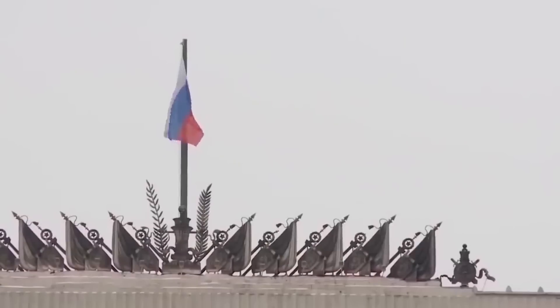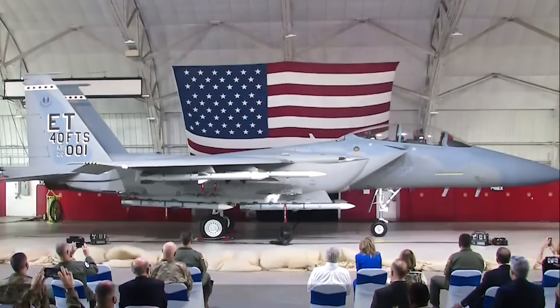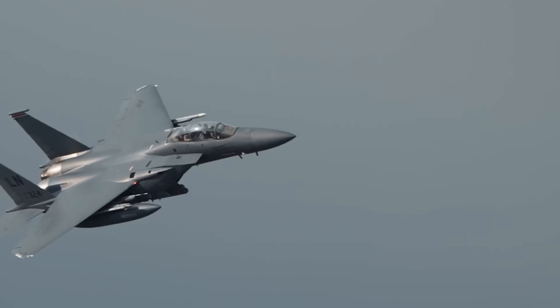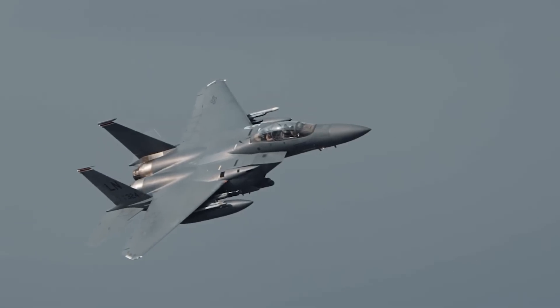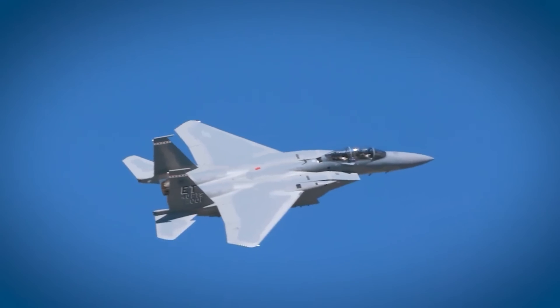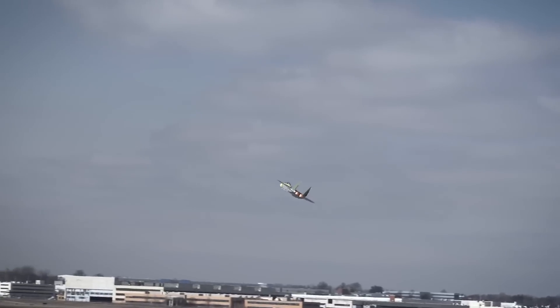With the escalating geopolitical tensions among world powers, the United States' decision to unveil the new powerful F-15EX comes at a crucial time. With over 50 years of service, this fighter jet has been a symbol of US aviation strength, and now it is back with renewed strengths. This fighter is ready to dominate the skies and take on modern threats.